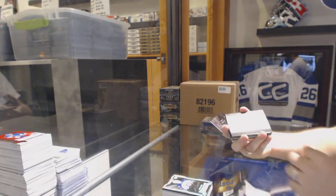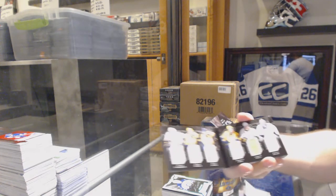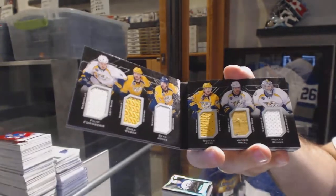We've got a six-relic booklet for the Nashville Predators — Forsberg, Weber, Jones, Yossi, Neal, and Rene. Six-way booklet.